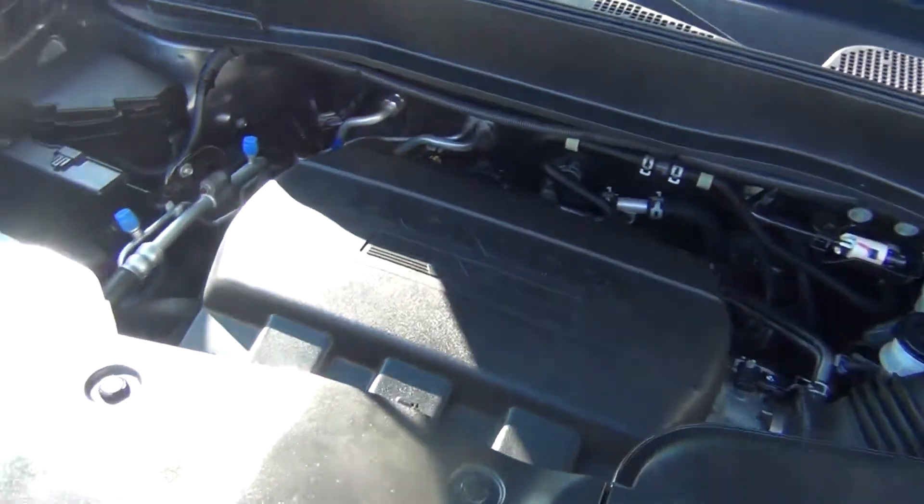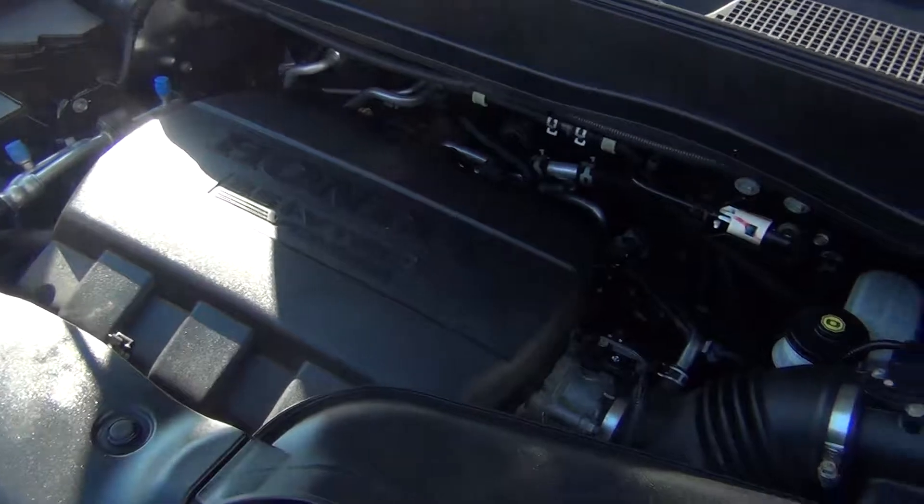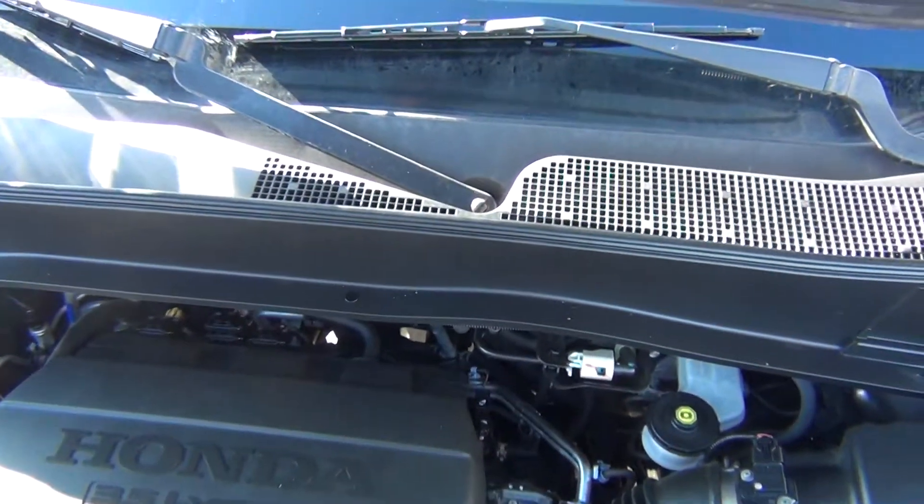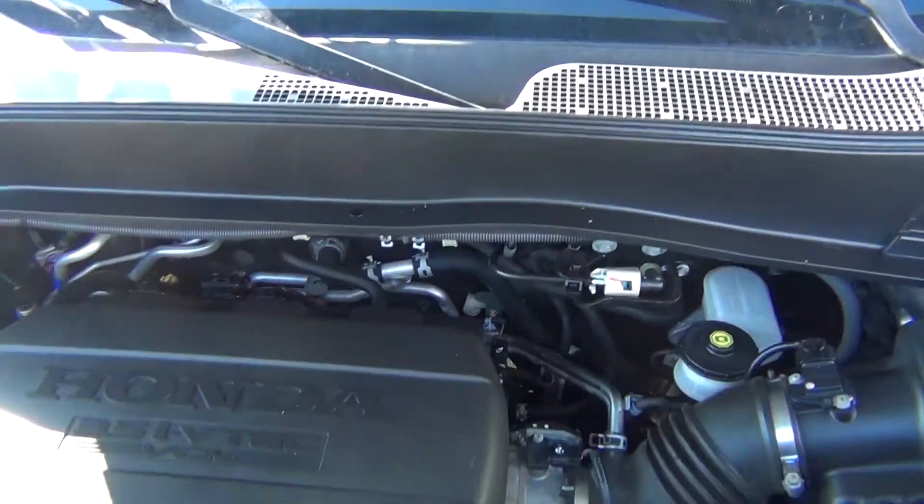As you look under the hood here you can see it's very, very clean. It has a 3.5 liter V6 engine. It's not only clean underneath the hood but also all around the vehicle.